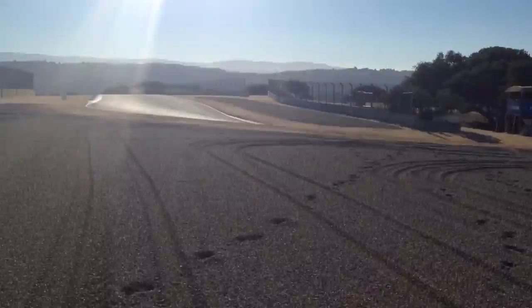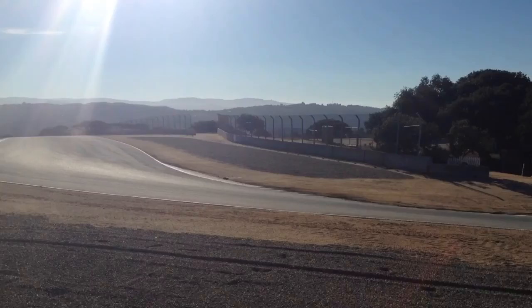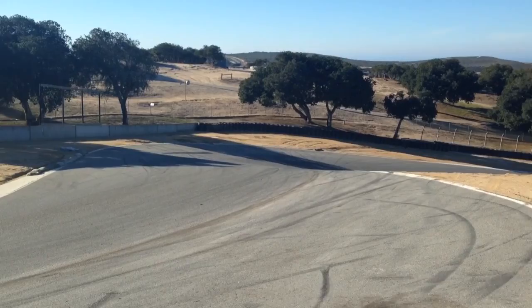Check it out — the corkscrew. This is the gravel trap, obviously. Here's the entrance. There it is. The infamous corkscrew.